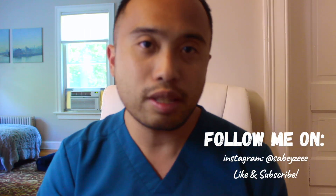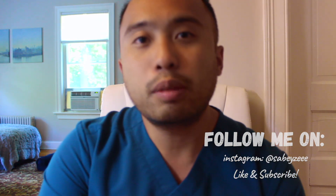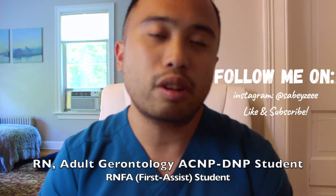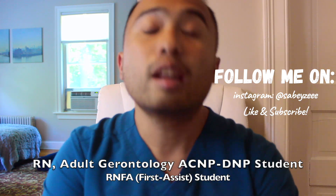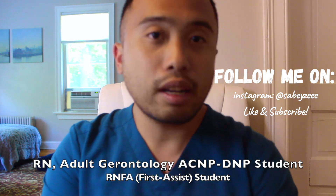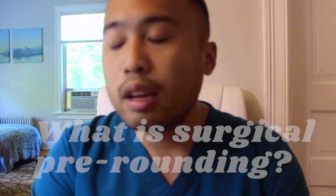Hey guys, it's Thomas in the house and welcome back to my YouTube channel where I talk about surgical nursing, medicine, and everything life in between. My name is Francis. I'm a registered nurse, an acute care DNP student, as well as a registered nurse first assistant student. And today, I'm going to talk about what is surgical pre-rounding. For those of you who are new to my channel, I am in the midst of my surgical oncology clinical clerkship for my RNFA program.